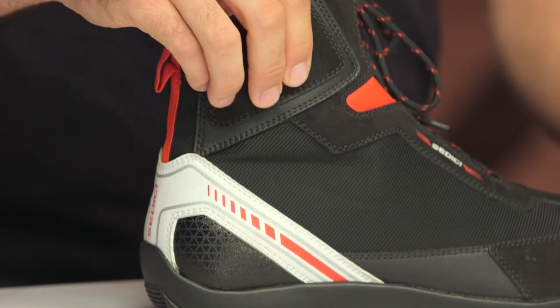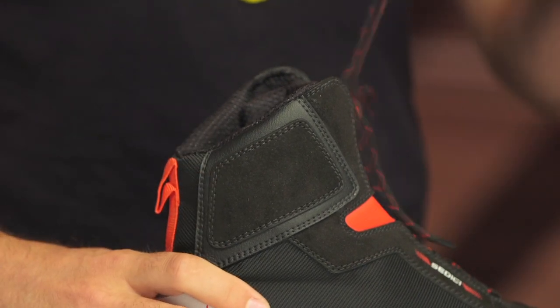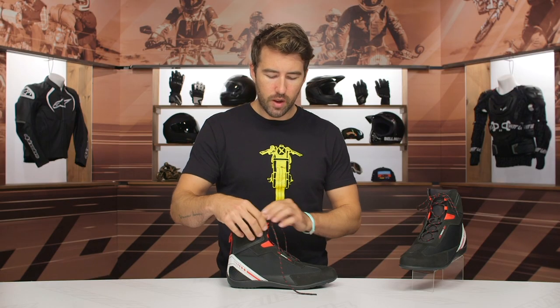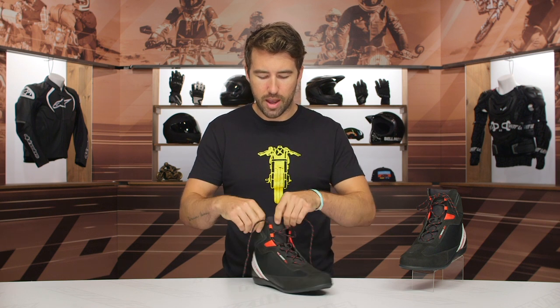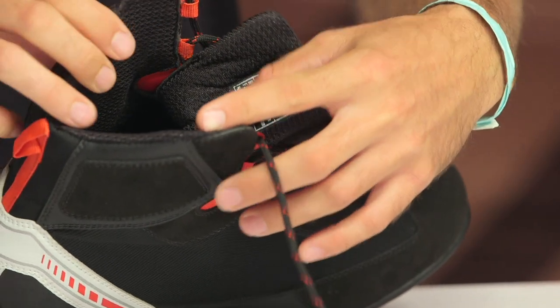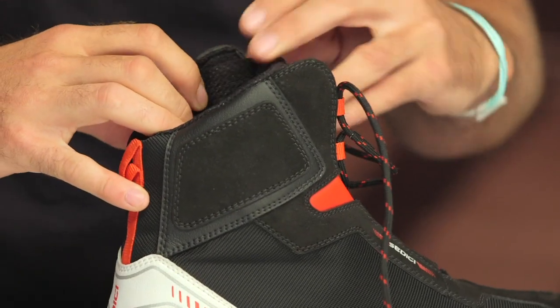You're going to have ankle pucks on both the medial and lateral sides of these riding shoes to protect the malleolus, which is really great. Moving to the interior — as I unlace it, I really like this lace system because it's very easy to secure and not cumbersome at all, which you can often find on casual riding shoes. There's also a simple 3D mesh on the interior to help promote breathability and overall comfort.